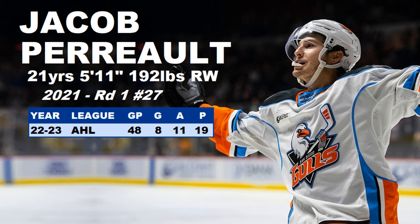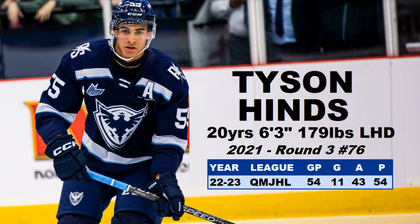The last one — number ten on the list — is another defenseman: Tyson Hinds. He is 20 years old, 6'3", 179 pounds, so he needs to bulk up a little bit. He was drafted in the third round back in 2021. In the Q he had 54 points in 54 games. I wouldn't necessarily consider him an offensive D — he's improved with each season, and he won the top defensive defenseman award in the Q this past season and was also a first-team All-Star. Again, more trophies for Anaheim prospects.